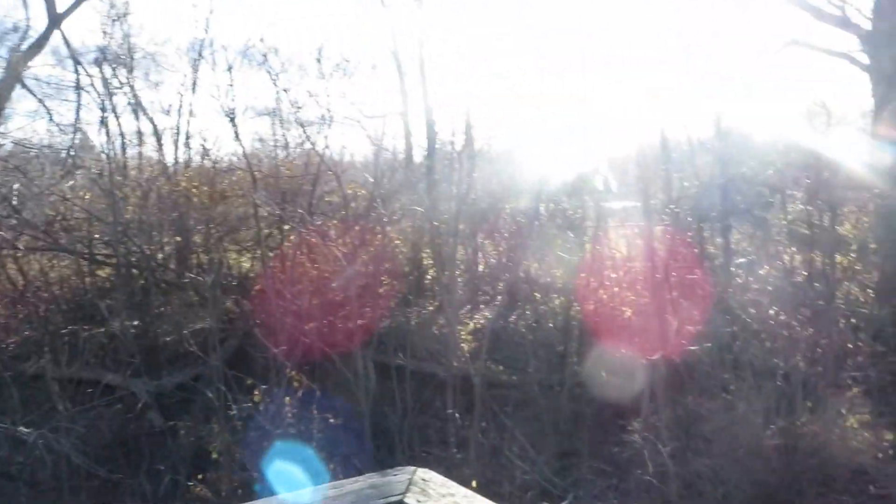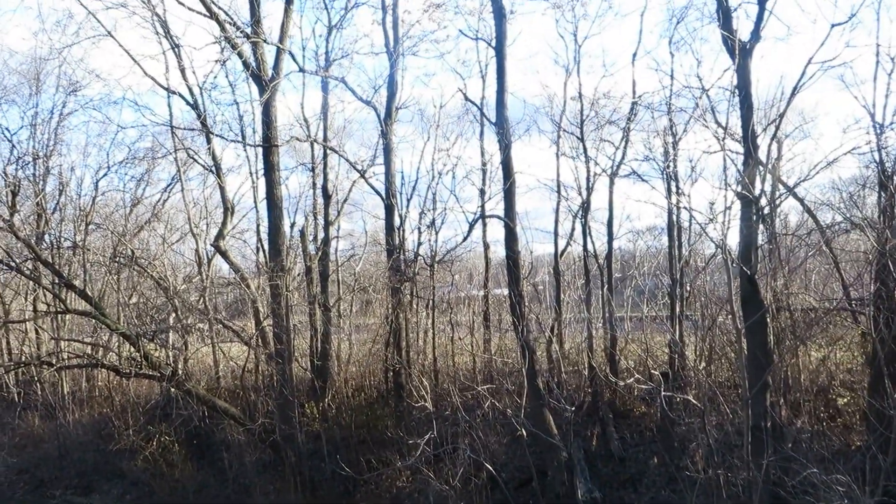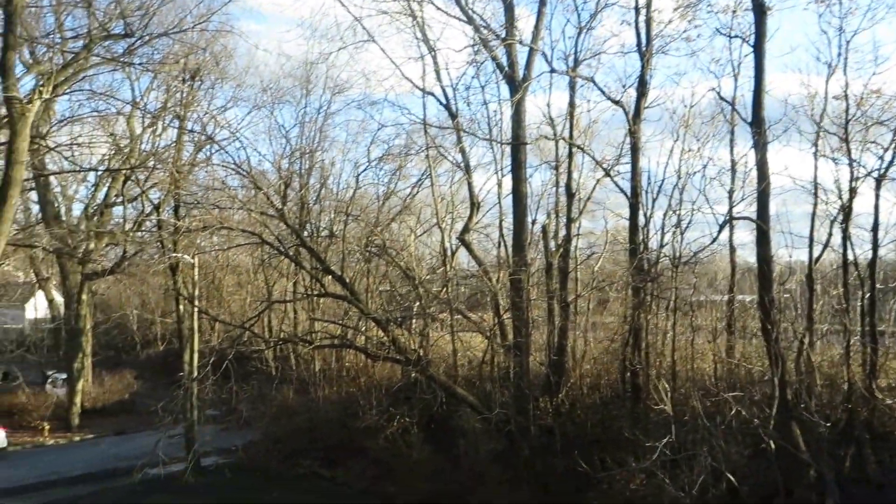It does have a second floor walkout deck. And this is what I mean — you're in the woods. There's West Central right over there, but this feels like you're in the woods. Right downtown, walking distance to downtown, but in the woods.